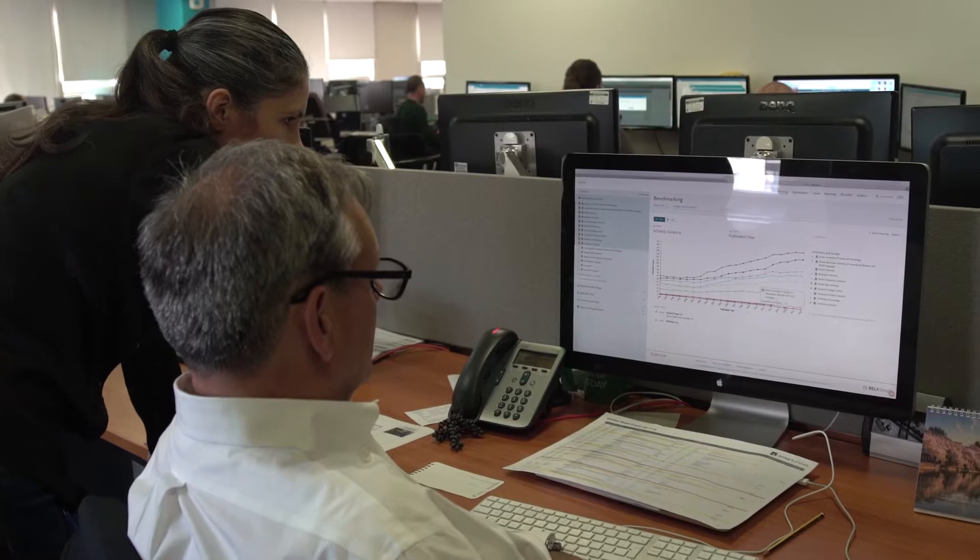Times Higher Education World University Rankings' mission is to help probably the top 2,000 universities in the world. These are the research-intensive universities, and we use Elsevier data to help them improve their performance.